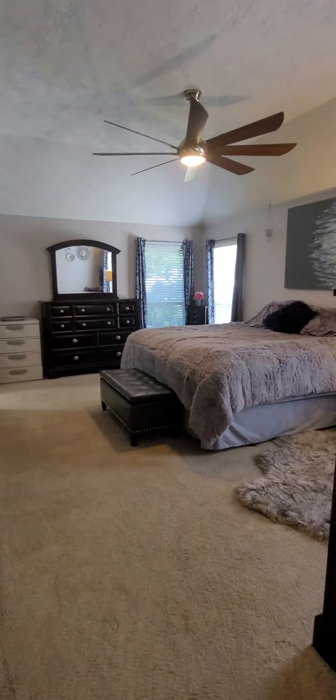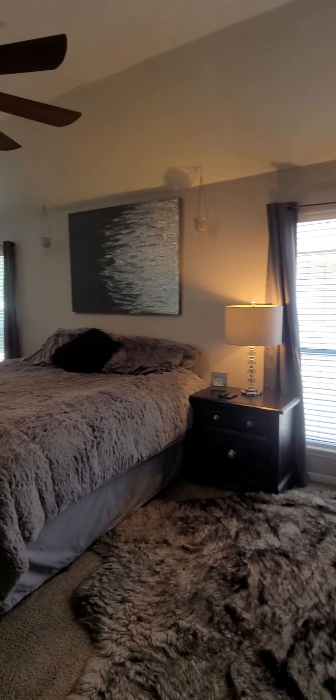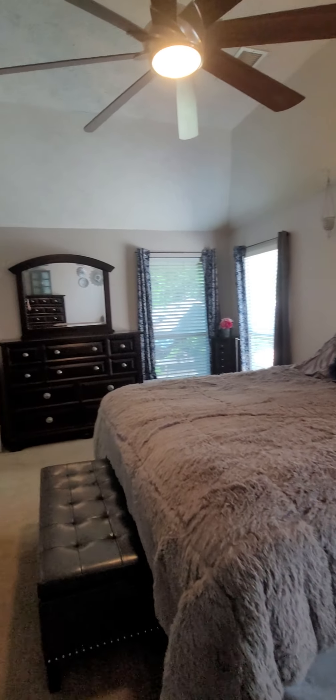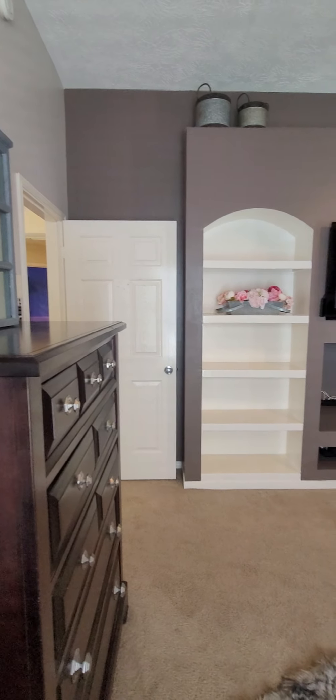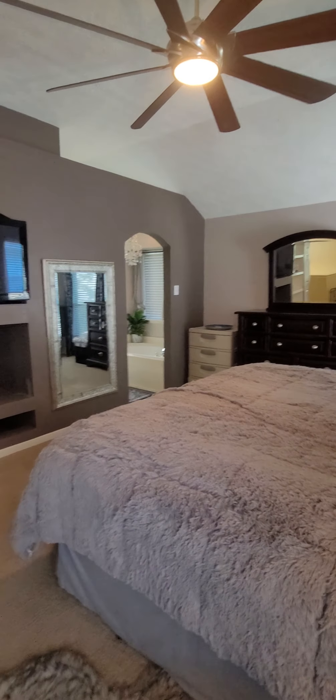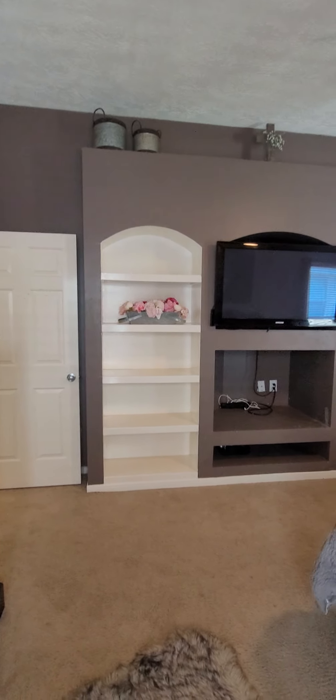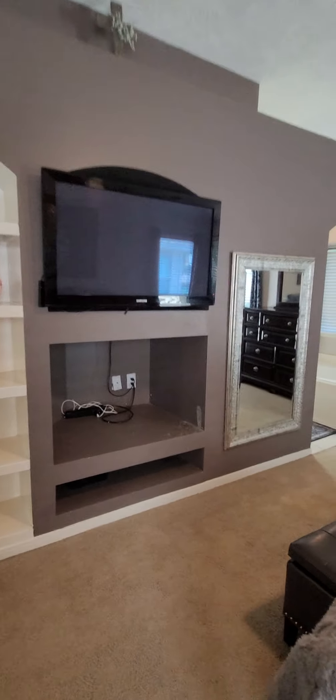This primary bedroom is stunning — it really screams relaxation so you can enjoy your free time in your beautiful new home. I love how they have extra architectural cutouts, built-in shelving, and lots of room.